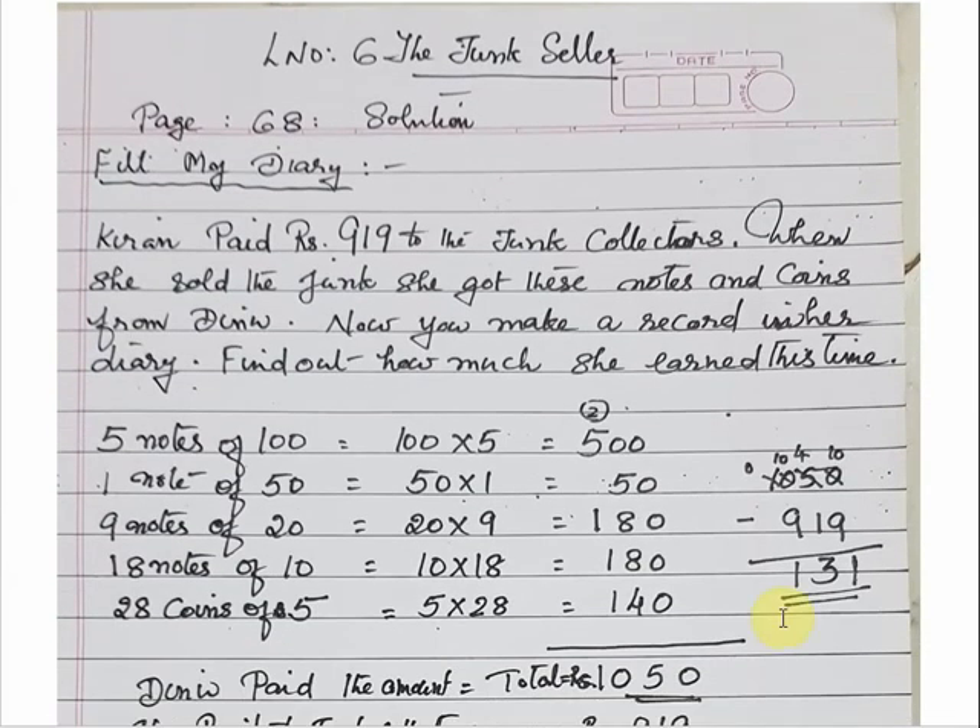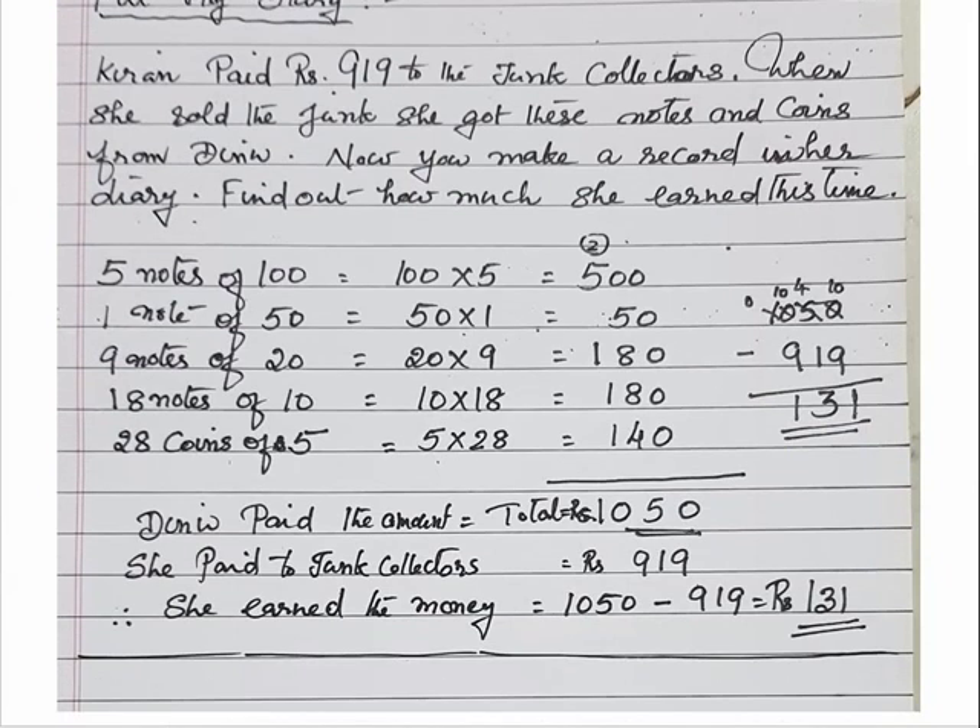Now I have written the same thing here — it is page number 68, Fill My Diary. She paid 990 rupees to the junk collectors. When she sold the junk she got these notes: 5 notes of 100 rupees, so 100 multiplied by 5 equals 500. Then 1 note of 50 rupees, so 50 multiplied by 1 equals 50. Then 9 notes of 20 rupees, so 20 multiplied by 9 equals 180. Then 18 notes of 10 rupees, so 10 multiplied by 18 equals 180.